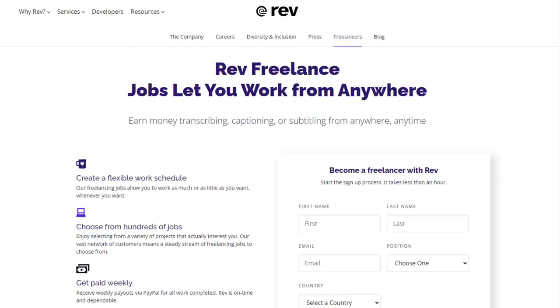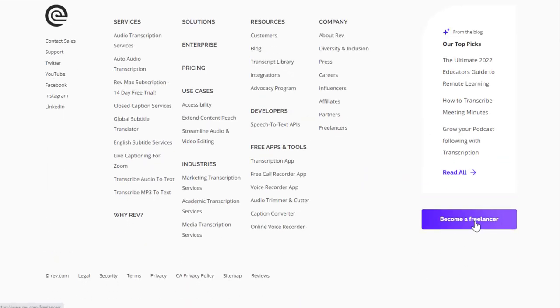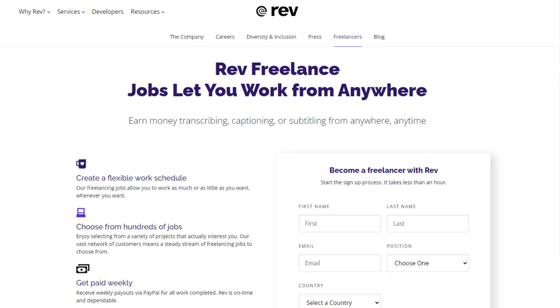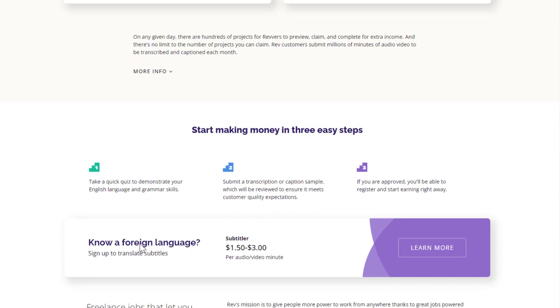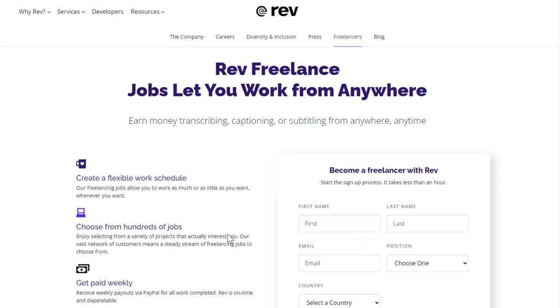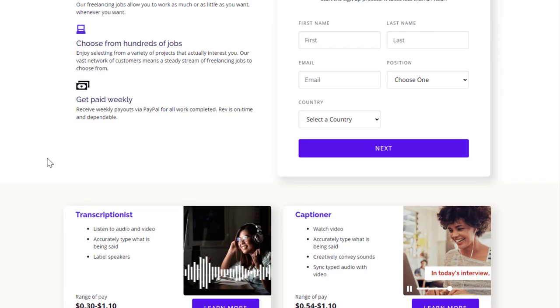Another place to check is rev.com. Scroll to the bottom and go to 'become a freelancer.' There are three different jobs available: transcription, where you listen to audio or video and type what's being said into text; captioning, where you transcribe and sync typed audio with the video as it's spoken; and subtitling, where you translate subtitles. You can create a flexible schedule, choose from hundreds of jobs, and get paid weekly via PayPal.